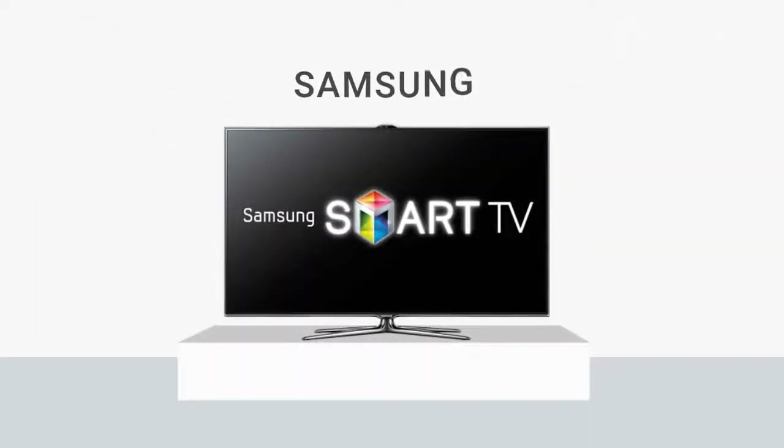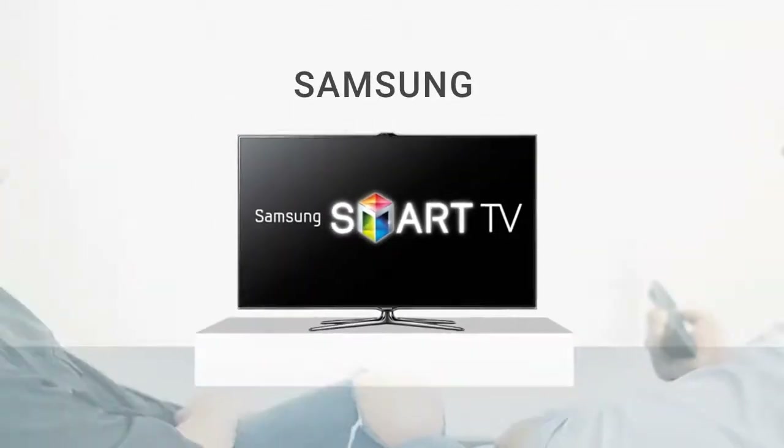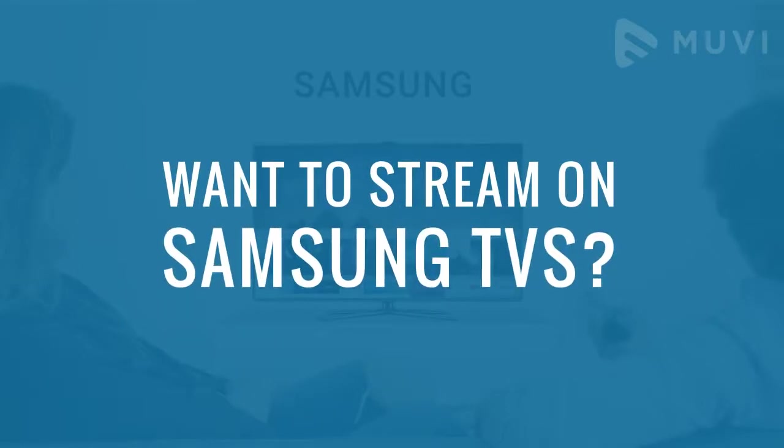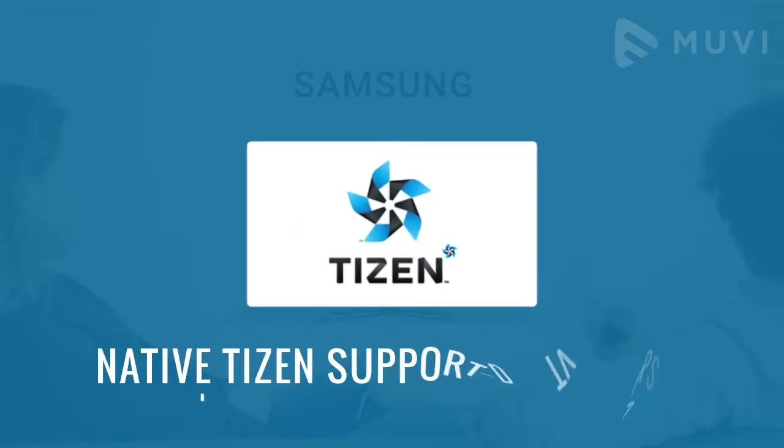Do you know that Samsung is the world's largest smart TV vendor? This makes Samsung TVs the ideal choice to connect with your audiences. Want to stream on Samsung TVs? You would need native Tizen-supported TV apps.